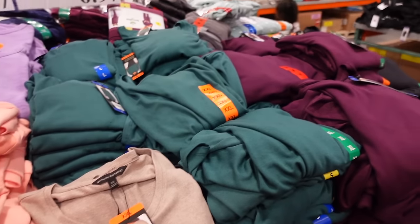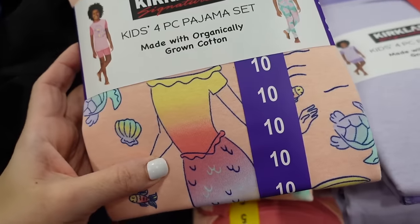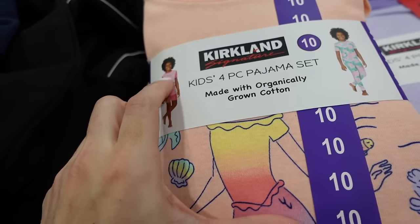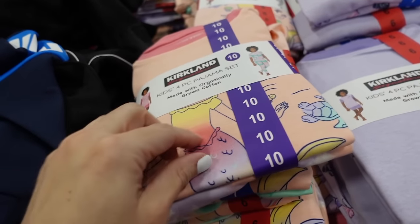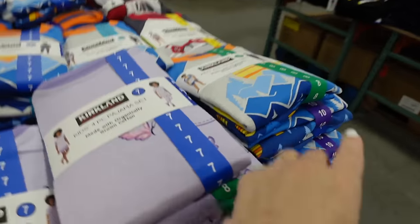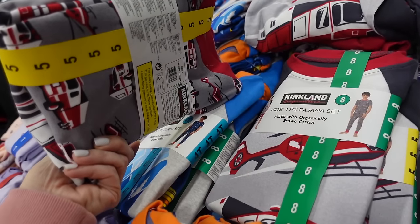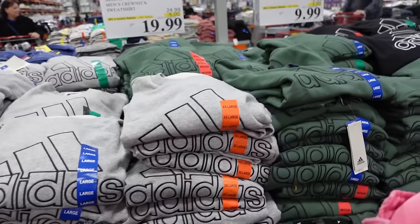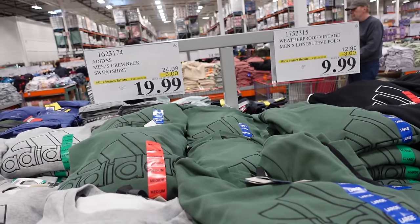Kids' pajamas made from organically grown cotton — you get a short set with a t-shirt and pants. Watercolor mermaid print, purple with butterflies for girls. For boys, mountain, helicopter, and fire truck prints. These are $16.99 for four pieces.